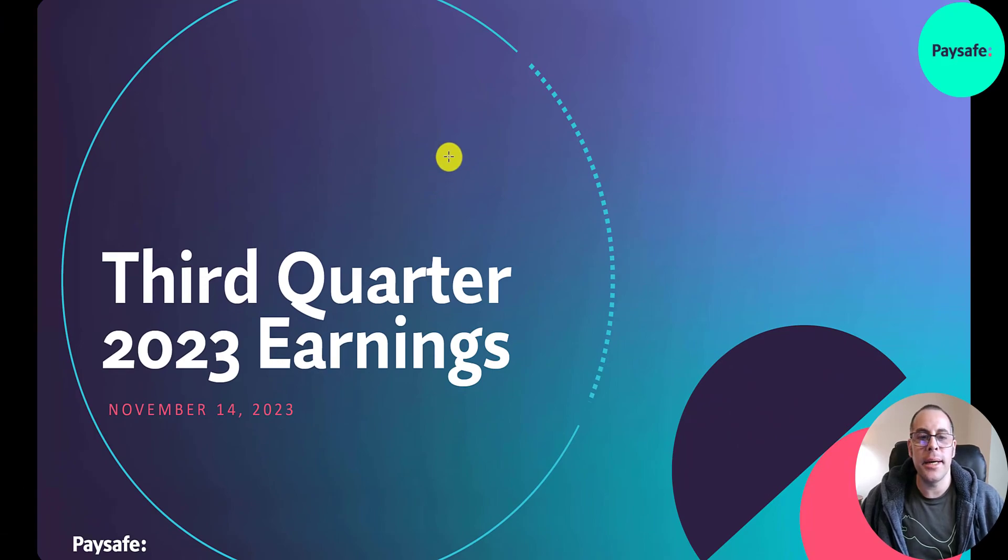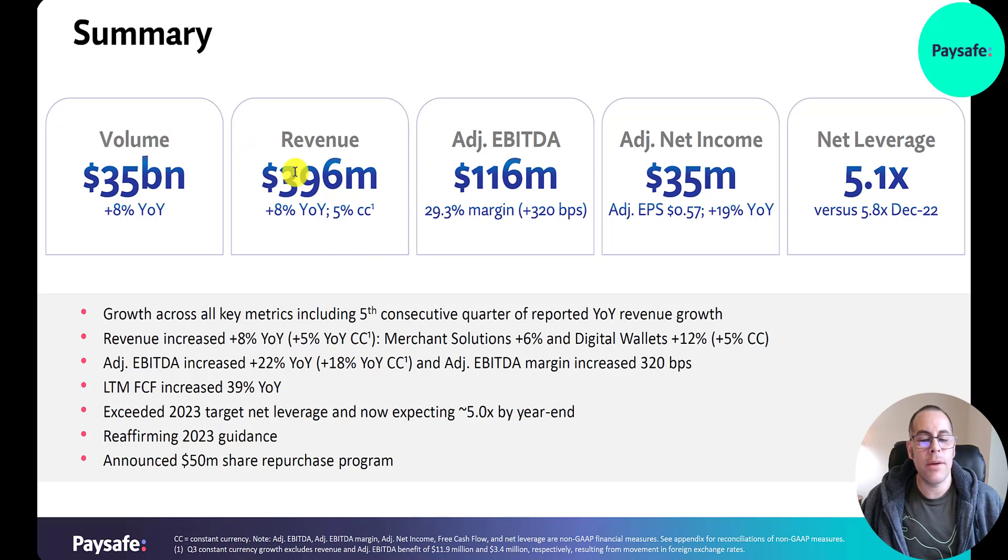Looking at their Q3 earnings slides: transaction volume of $35 billion and revenue close to $400 million — both up 8% year-over-year. Adjusted EBITDA $116 million — an EBITDA margin of 29%, up 320 basis points. Adjusted net income $35 million. Net leverage 5.1x, a bit leveraged but lower than 5.8x in 2022. This is the fifth consecutive quarter of reported year-over-year revenue growth. LTM free cash flow increased 39% year-over-year. They exceeded their 2023 net leverage target and reaffirmed 2023 guidance.